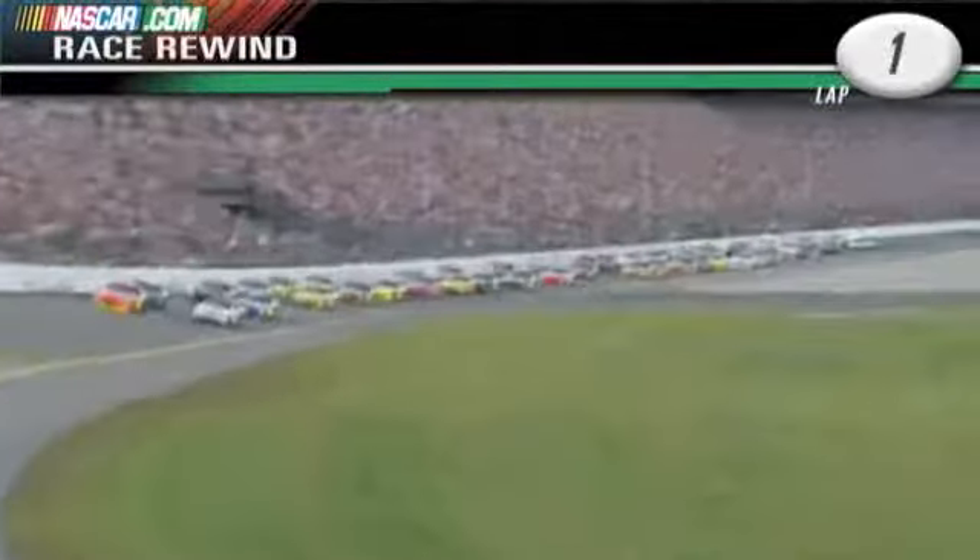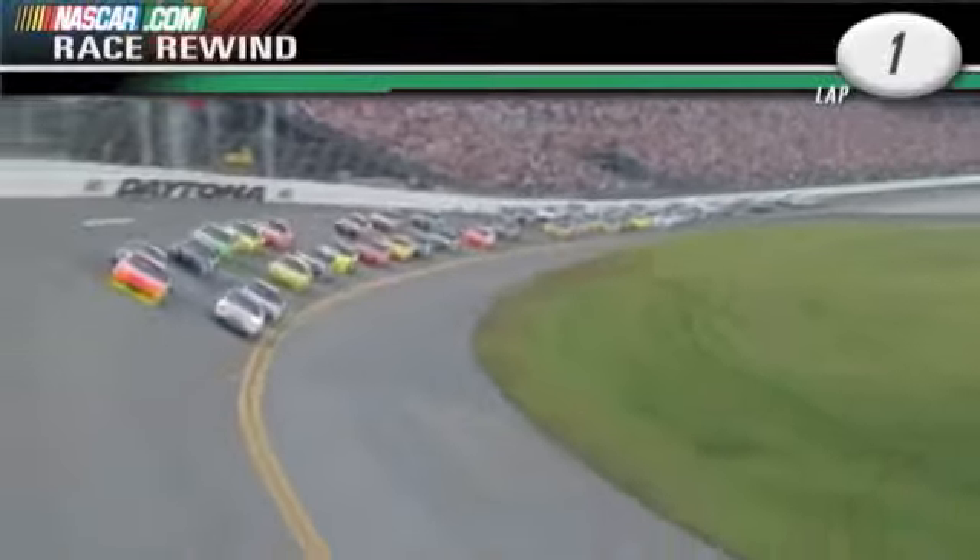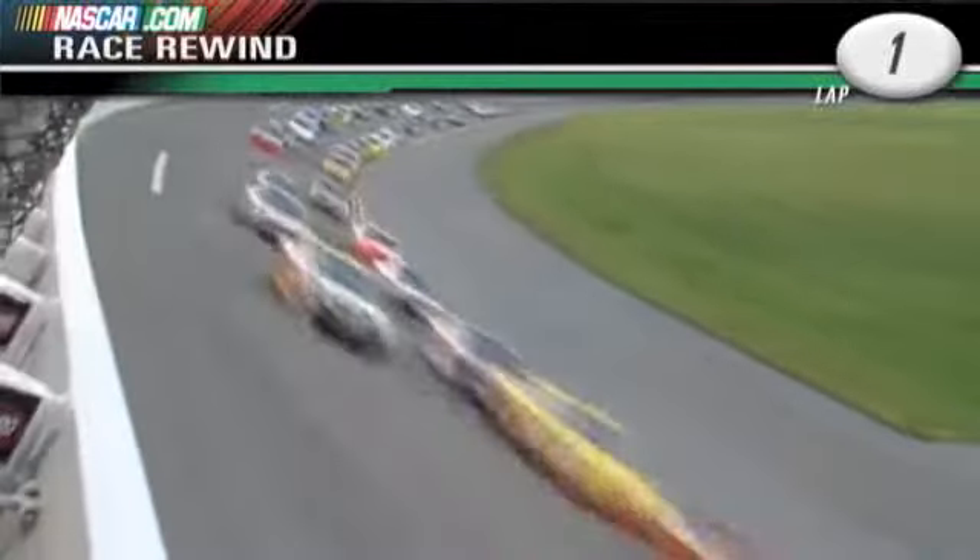I guess the bump drafting has started going into turn one with the two right tucked up under the 24 there. Well, this is the best these cars are going to handle all night long.